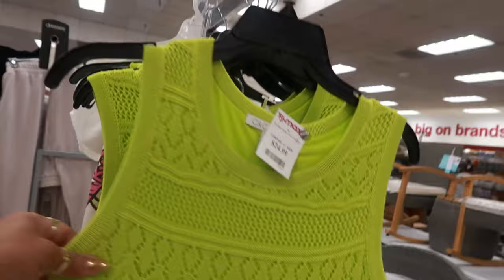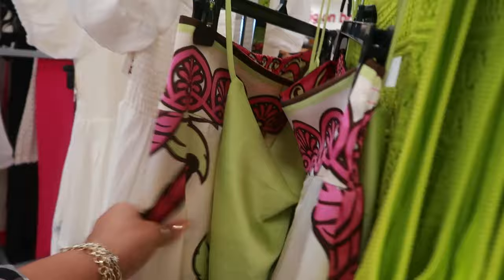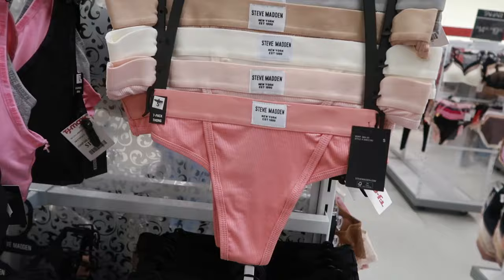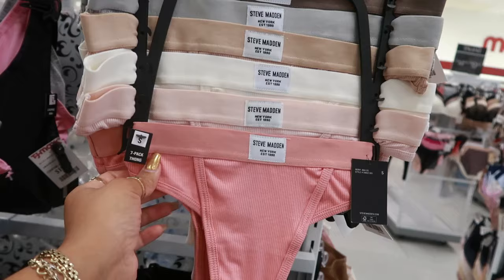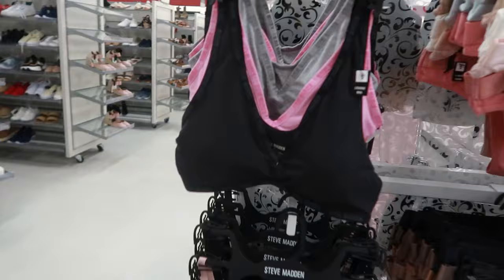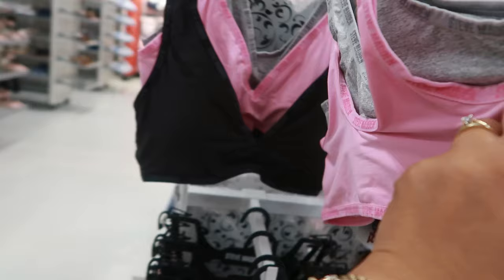Oh look at that — $25! Is this a two-piece? It is — it's pants. It's Rachel Zoe and I don't see a price on it. Steve Madden underwear right here is $20 — it's a pack of seven. Steve Madden bras are a pack of three for $20. Tommy Bahama is $30.